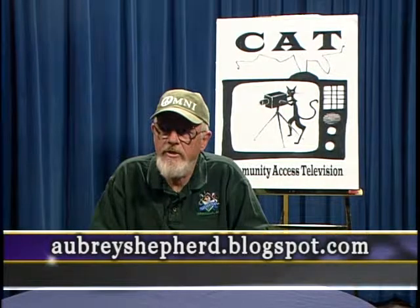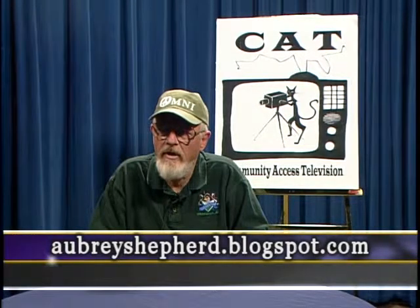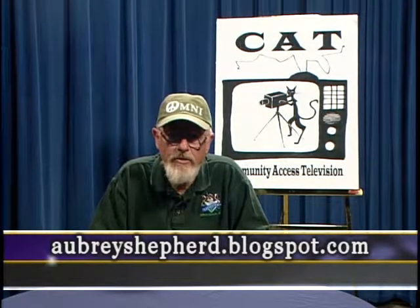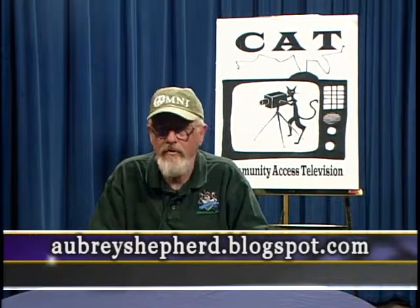Till next time, this is Aubrey Shepard asking you to do your part to help keep the water clean, the air pure, and the woods green. I hope you went to Earth Day at World Peace Wetland Prairie, and I hope to see you at World Peace Wetland Prairie later in the year when all these things are in bloom. Thank you.